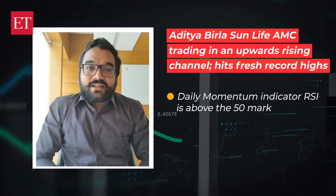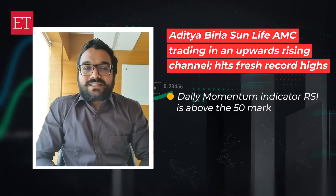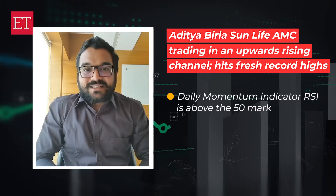Turning to the technical indicators, the daily momentum indicator RSI is above the 50 mark, showing positive market sentiment and increasing buying interest in the stock.